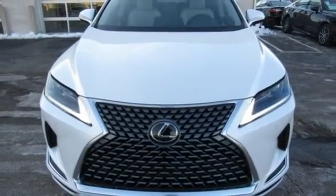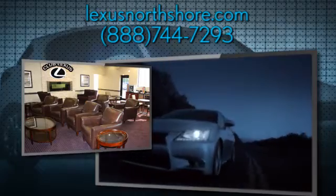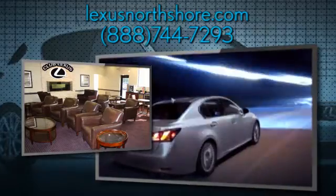There's even more to see in person. Take it for a test drive today. At Lexus North Shore, we share the thrill our customers get from owning and driving a Lexus, and it's our passion to provide a world-class ownership experience.